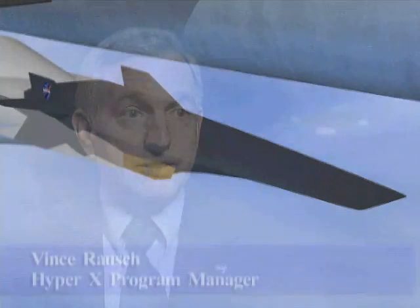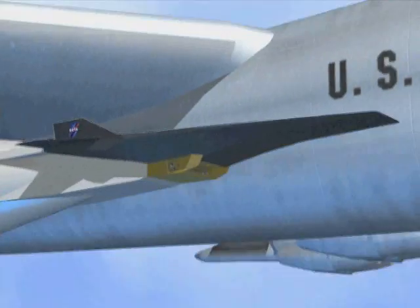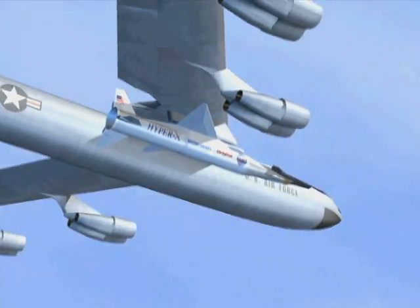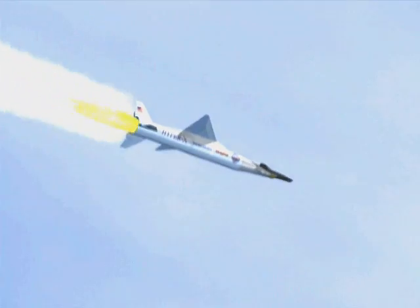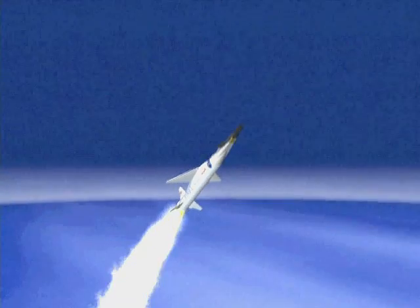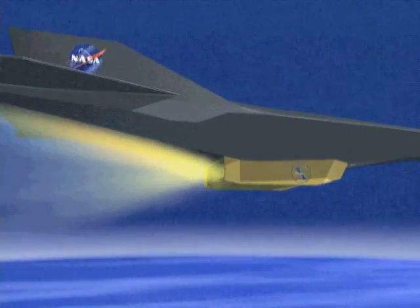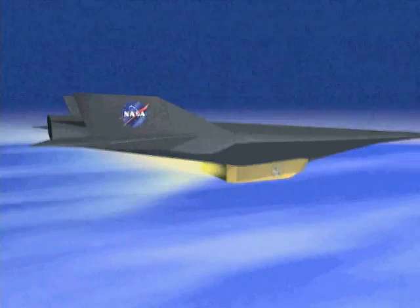The X-43A program could be thought of as the first step toward getting a new capability for space access for the country. By using an air-breathing engine — the supersonic combustion ramjet — this gives us the opportunity to build a vehicle that would not have to carry the heavy oxidizer on board, but would use the oxygen in the air while flying in the atmosphere. It could give us an airplane that could operate like an airplane and fly to space, either single or two-stage systems. We're very excited about the capability it could give the nation in the future, both for civil launch and military capabilities.